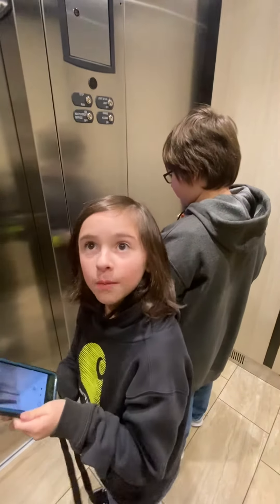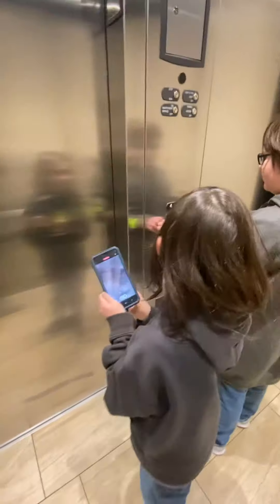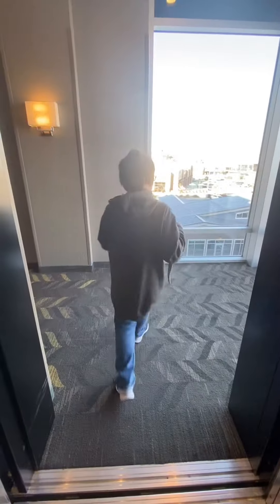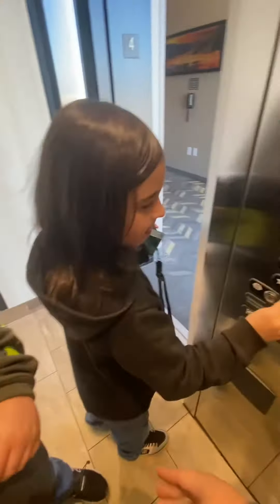I want to do one more floor. We're going to go down to one. Because after that, we're going to head home. You want to go out? You want to check it? Let LG go press number one, bud. Let LG press number one. Let him have a turn.